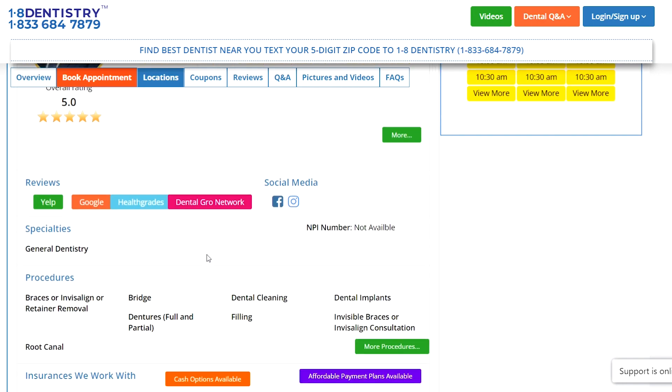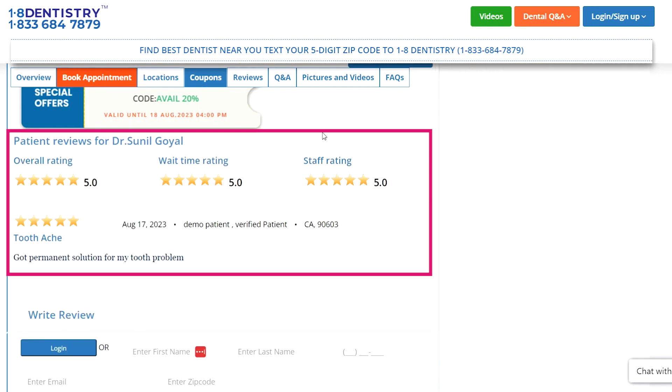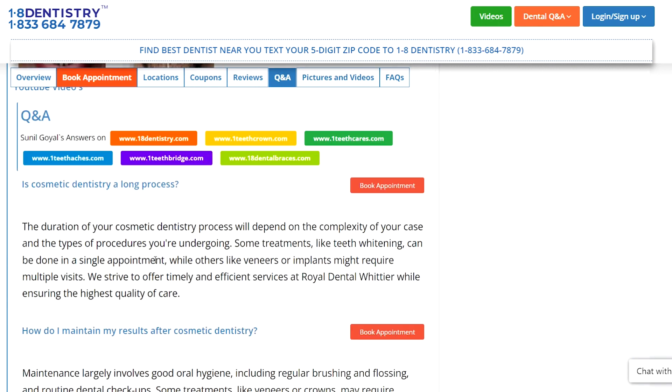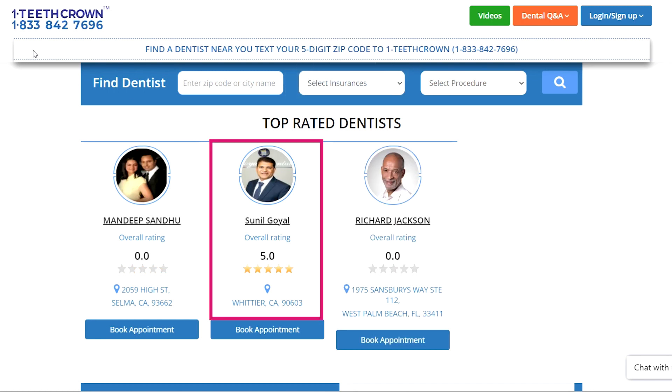When the patient scrolls down, they will find your specialties, your insurance provider, your reviews and ratings, pictures and videos of before and after of the procedure, and in the end, they will also find the Questions and Answers section. When your practice is marked as a top-rated dental practice, you will see your profile here on the top of the page for that particular website.